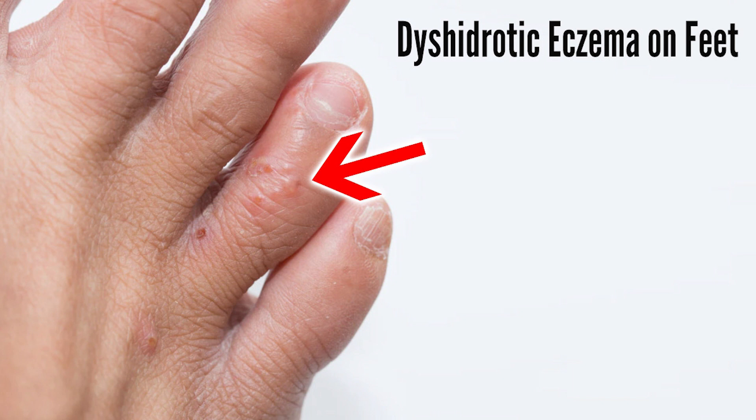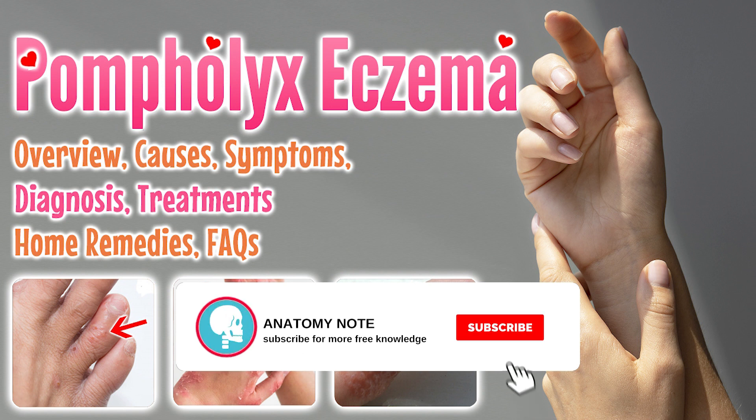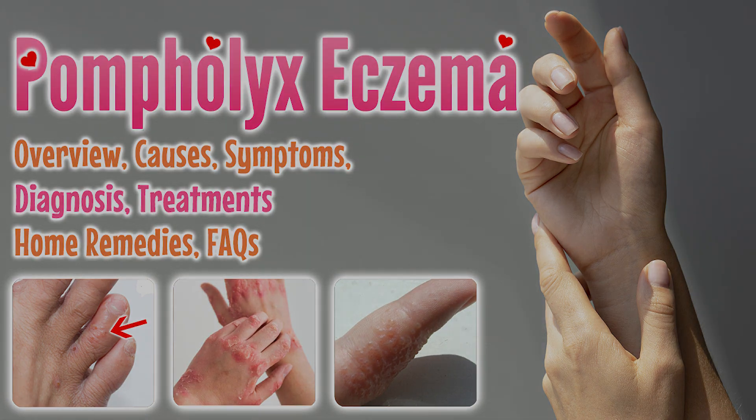In this video, we will guide you through the causes, signs, and symptoms of Pomphillix eczema, explore the diagnosis and differential diagnosis processes, delve into treatment and prevention options, share practical home remedy tips, and address frequently asked questions.